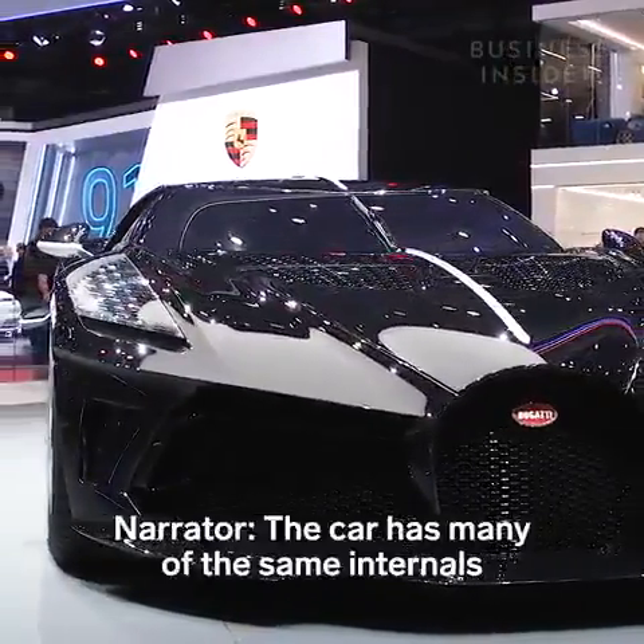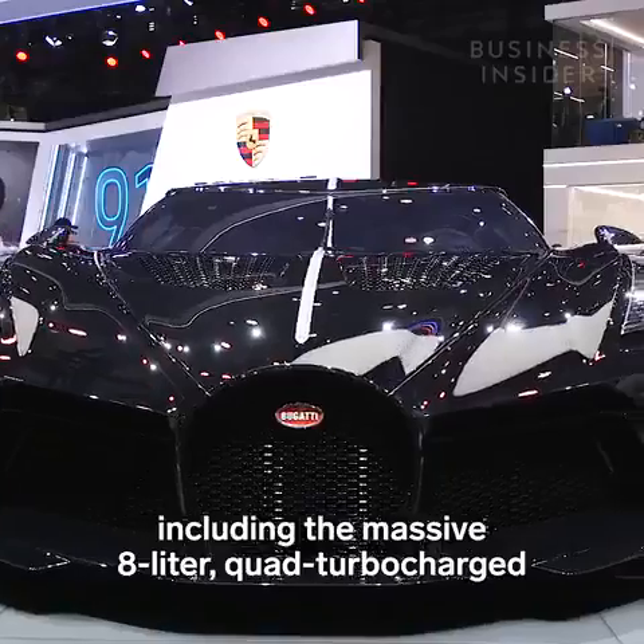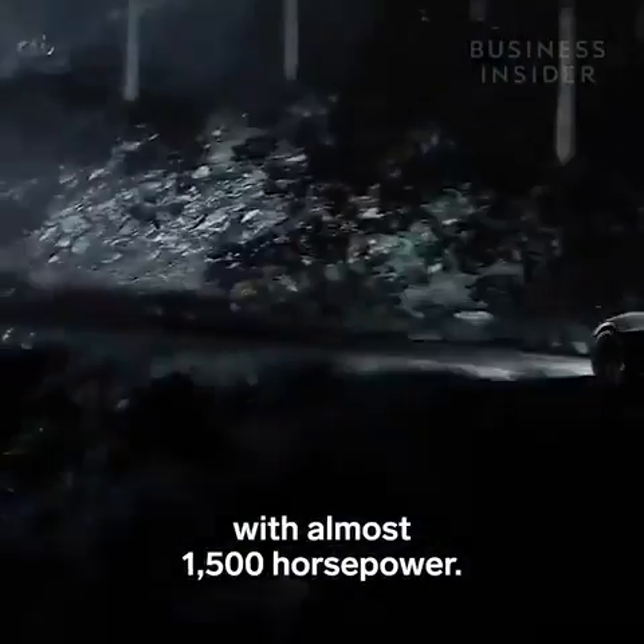The car has many of the same internals as the Bugatti Chiron and Divo, including the massive 8-litre quad-turbocharged 16-cylinder engine with almost 1,500 horsepower.